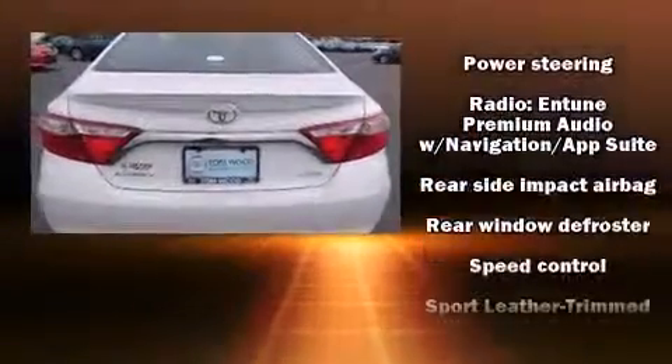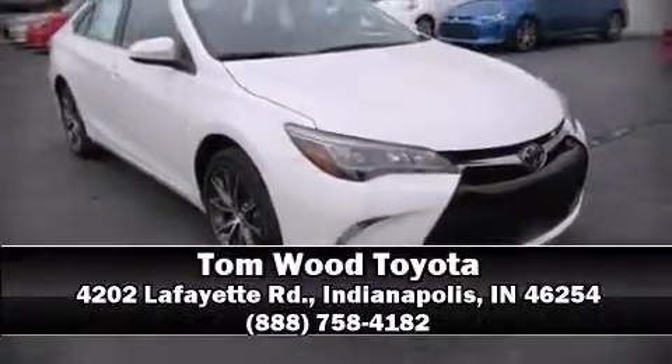This car was designed with safety in mind, allowing you to drive with even greater assurance. Our sales reps are knowledgeable and professional. Call now to schedule a test drive.